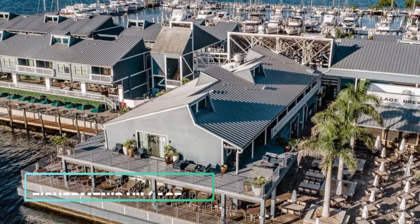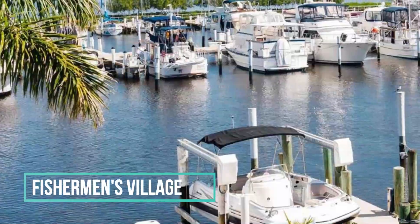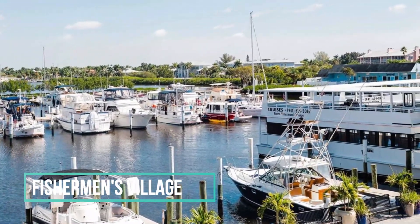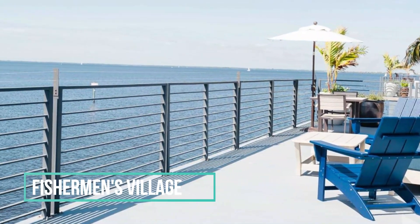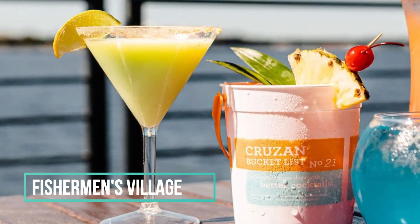One of the most popular destinations in Punta Gorda is Fisherman's Village. This waterfront shopping and dining complex offers something for everyone, from boutique shops to seafood restaurants. Take a stroll along the boardwalk and enjoy the stunning views of Charlotte Harbor.